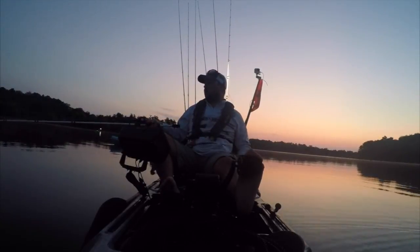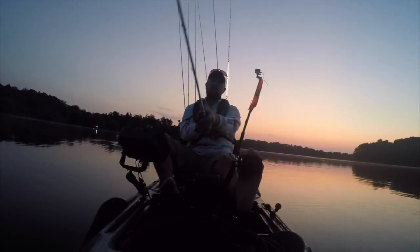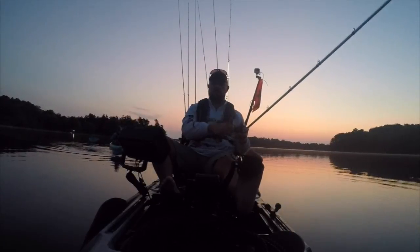Alright fellas, first cast — let's get it! Starting off with a crankbait. There's a bunch of wood out here.